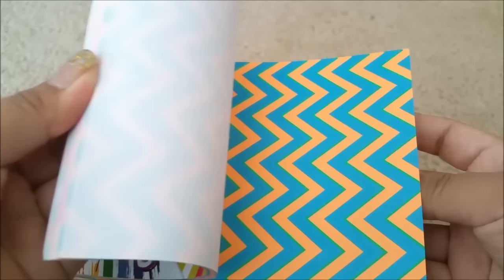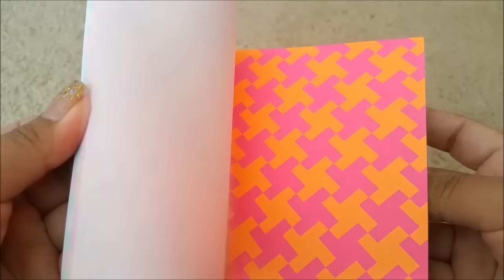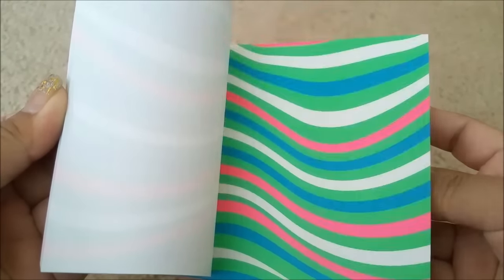Last but not least, this is a little artist neon paper pad and you're getting 30 sheets. Let me give you a quick look at all the sheets — these are just so vibrant, so gorgeous. I really like these for pocket letters, for pen pal letters — the list goes on.